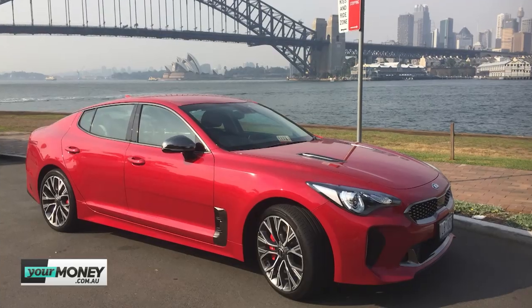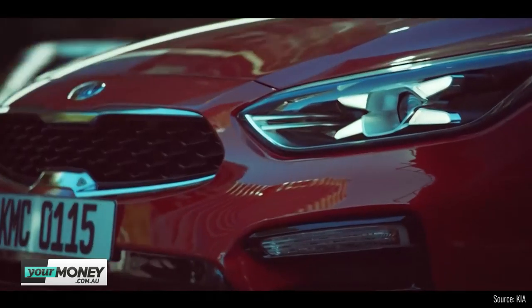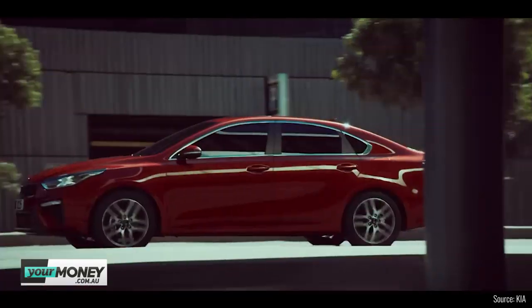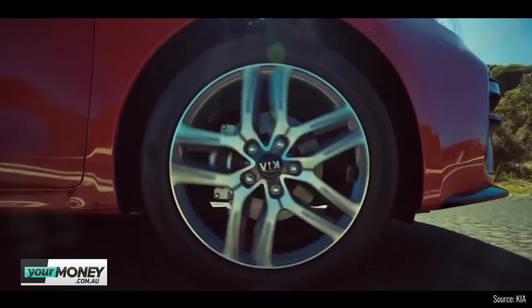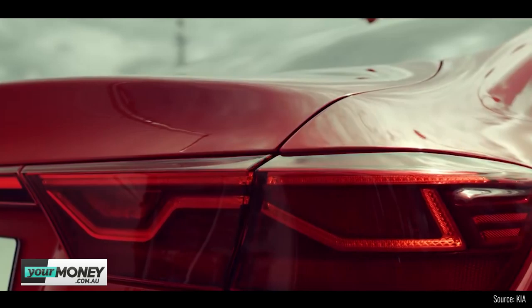The Kia Cerato was recently given an ANCAP rating. There's a bit of confusion because it's what we call a split ANCAP safety rating, and it's important for consumers to understand. We saw it with the Stinger — we bought one at CarAdvice. Now with the Cerato, we're seeing this split result. Consumers need to understand that the same vehicle might not necessarily have the same crash rating from one specification grade to another.